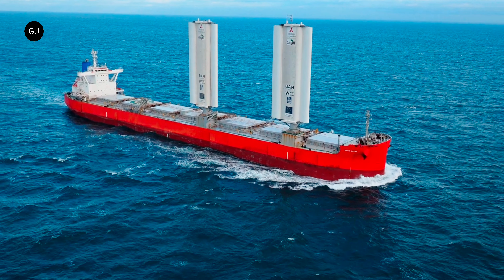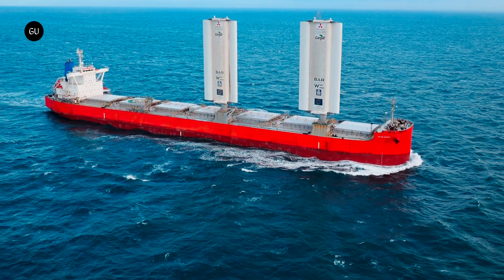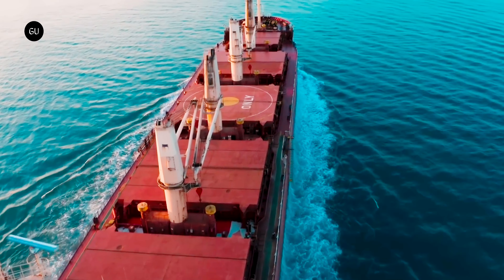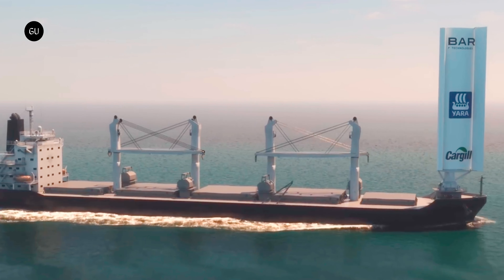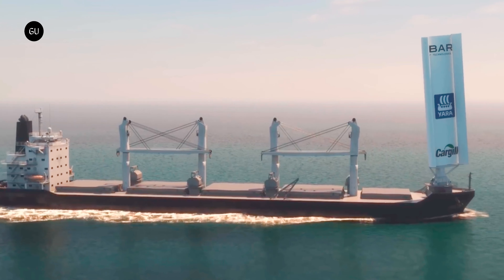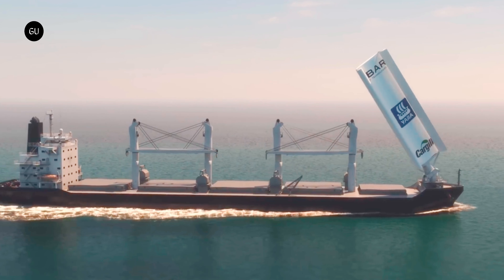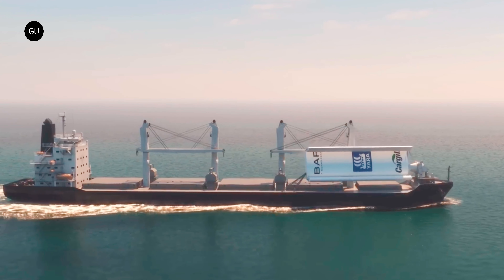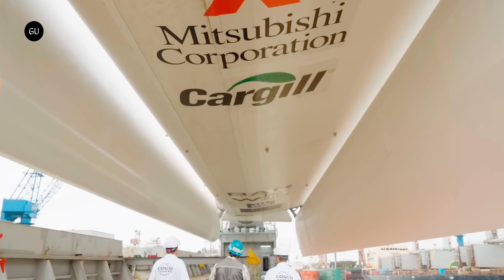Pixis Ocean is officially a Kamsar Max, which is a type of huge bulk carrier sporting the biggest size allowed in the Panamax category, yet it is still able to enter the Kamsar port in Guinea. By design, this type of ship is already meant to improve cargo capacity and fuel efficiency, but this MC shipping vessel took a step further by adding an innovative sailing system on board.